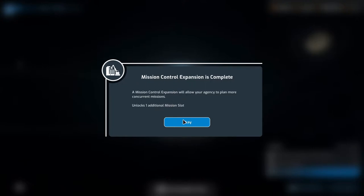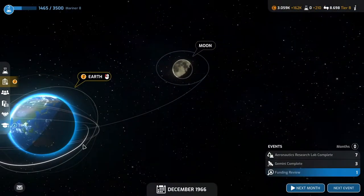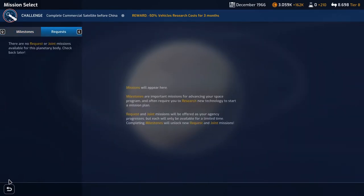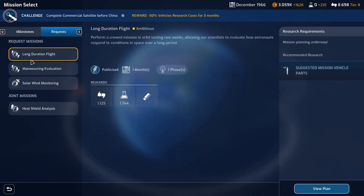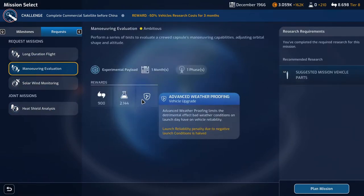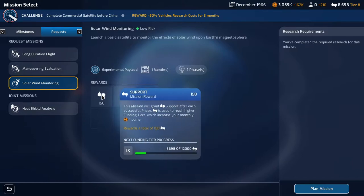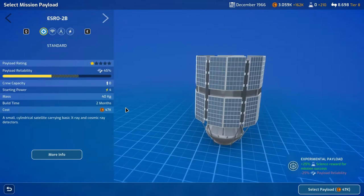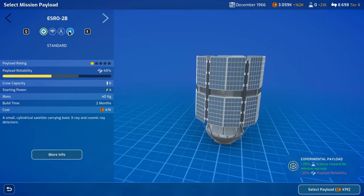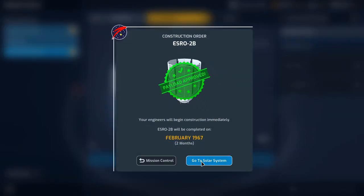Mission control expansion is complete, which means we can take another mission. Nothing requested in several slots. What's available: long duration flight we're doing. We could do the solar wind monitoring — we can't do missions needing astronauts because we need them for the orbital EVA. Solar wind monitor it is. We'll get some extra power for that. Build that. Go to solar system.